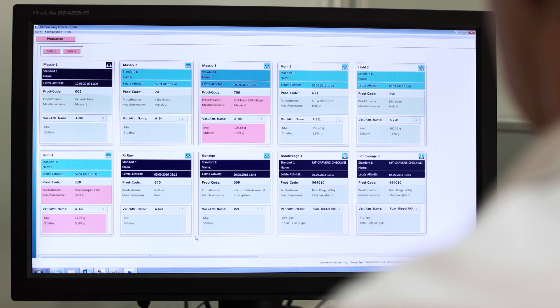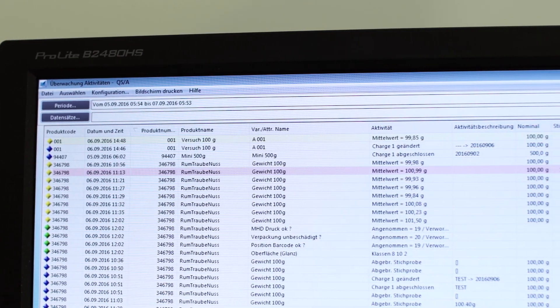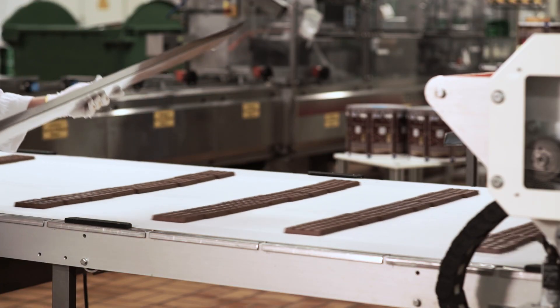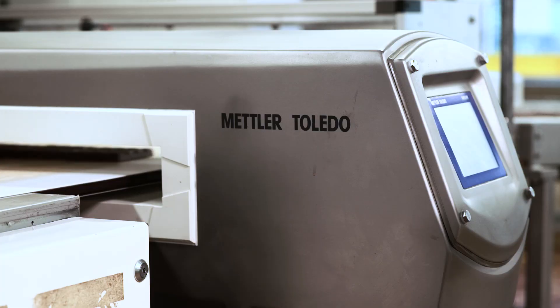All changes performed by users can be tracked in the audit trail module. FreewayNet conveniently connects with a variety of devices, including static scales, check-weighers, or metal detectors.